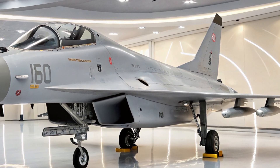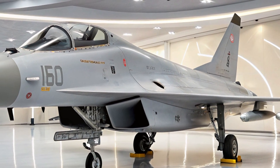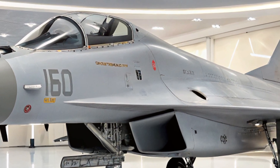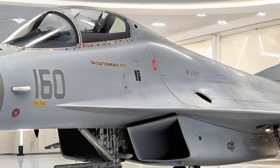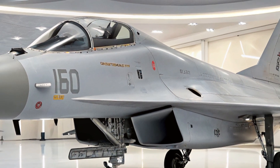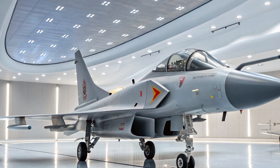In terms of avionics and situational awareness, the J-10C is no joke. Pilots have access to advanced electronic warfare systems, helmet-mounted displays, and data-link capabilities that enable coordinated attacks with other units.